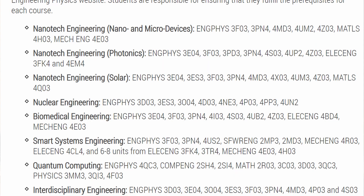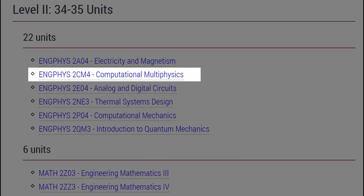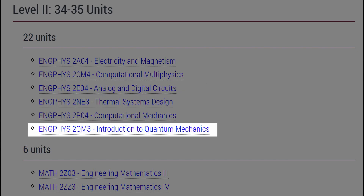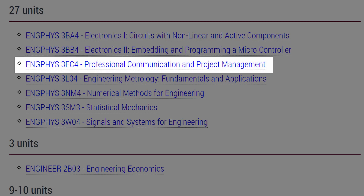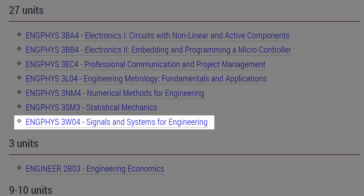What are the core courses you would take in engineering physics? Each subfield has its own specific topics, but there are general courses everyone must fulfill. Some examples are electricity and magnetism, computational multi-physics, analog and digital circuits, thermal systems design, computational mechanics, intro to quantum mechanics, and mathematics. In third year, you'd have electronic courses, communication and project management, engineering metrology, numerical methods, statistical mechanics, signals and systems, and economics.